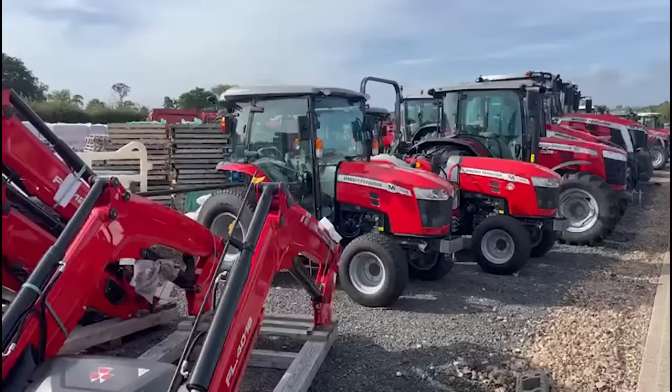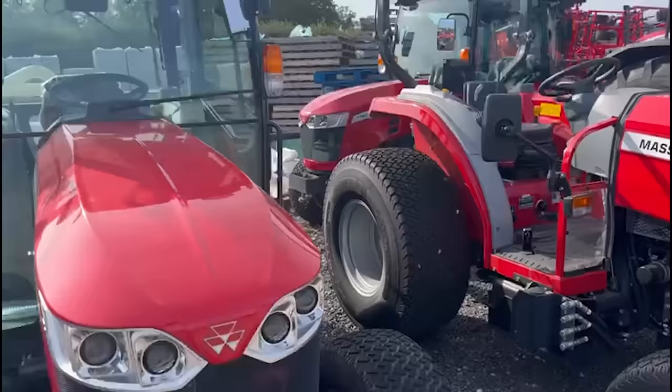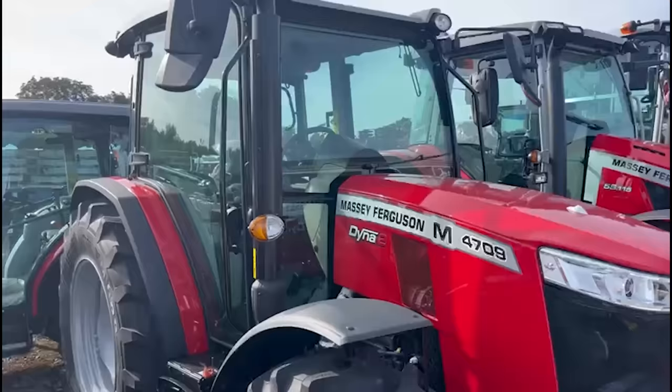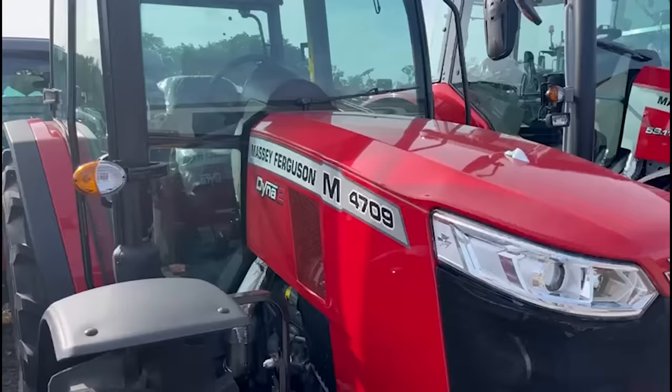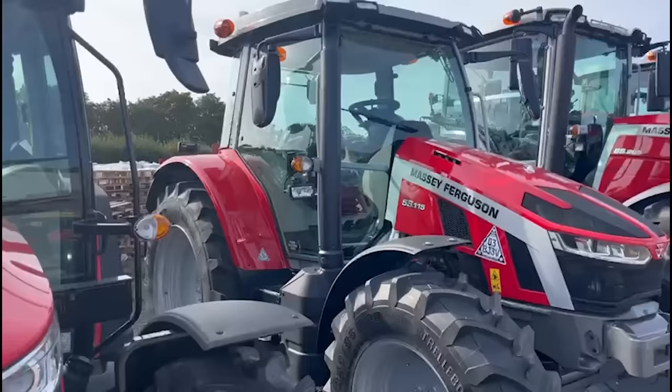There's a monster combine here — we're going to have a look. There's a huge yard with all sorts of stuff in it, but some very cute little Masseys here — very cute, I think that'd be ideal for my lawn. The 4709s again — I don't know what any of these numbers equate to. They seem to vary an awful lot. I'm guessing looking at the size of that, it's probably a four-cylinder 100 horsepower tractor, or thereabouts. I don't know.